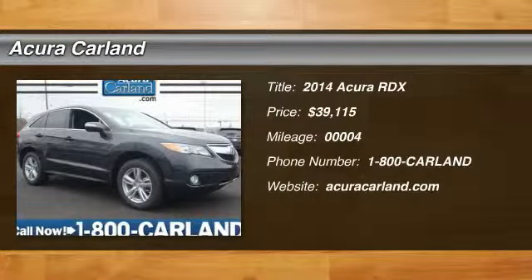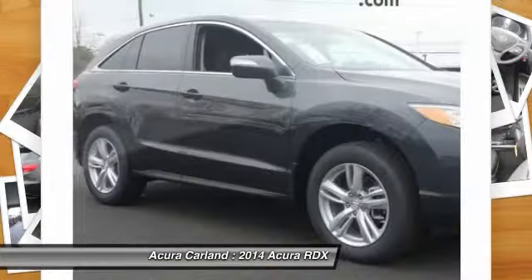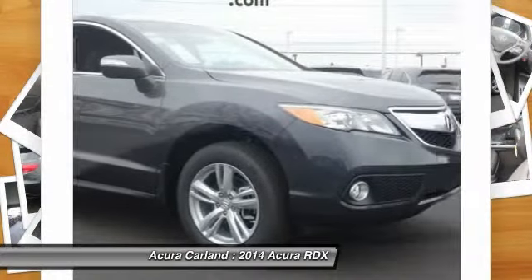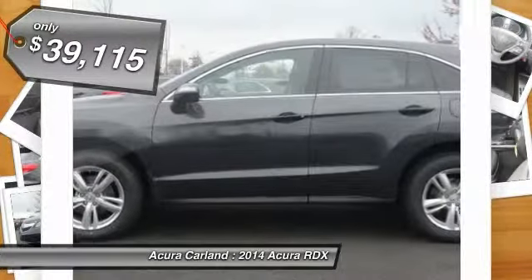The 2014 RDX, viewed as Acura's answer to BMW's sporty X3, offers a stylish interior, plenty of sport, and a nice amount of utility — all priced below $40,000.